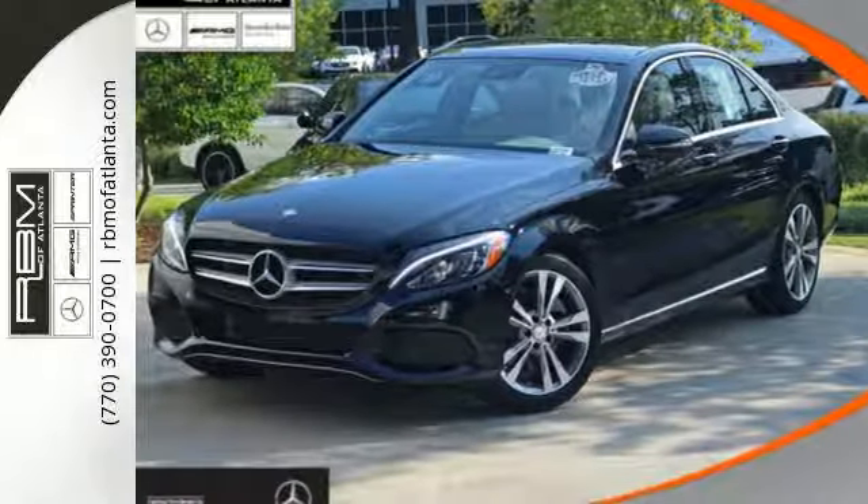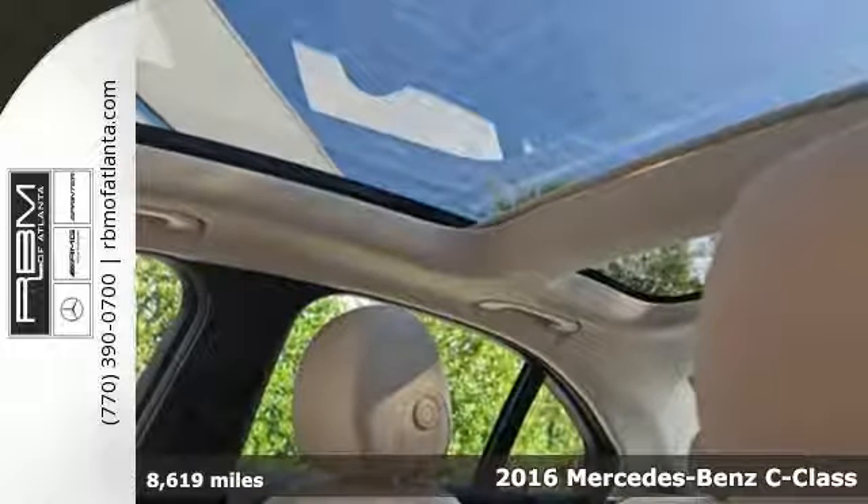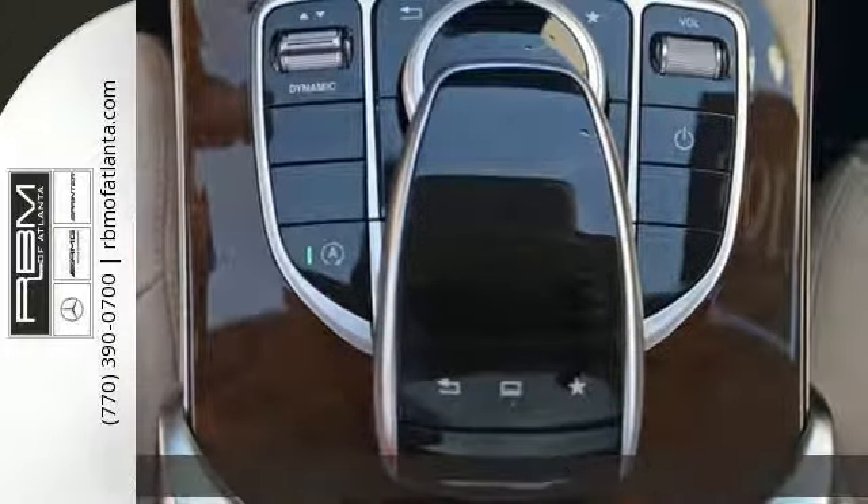Here's a 2016 Mercedes-Benz C300. Poise, precision, and power are now tangible, fashioned into physical form for one purpose: to move you.